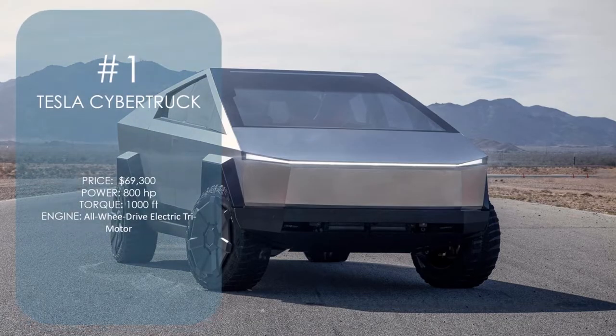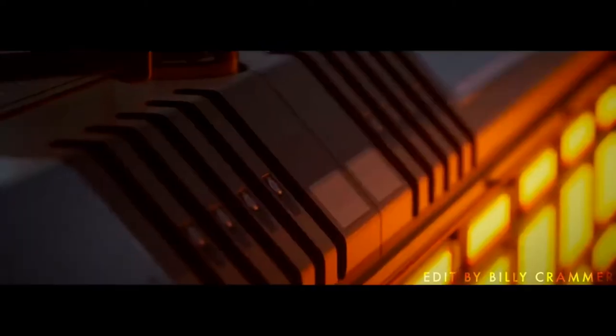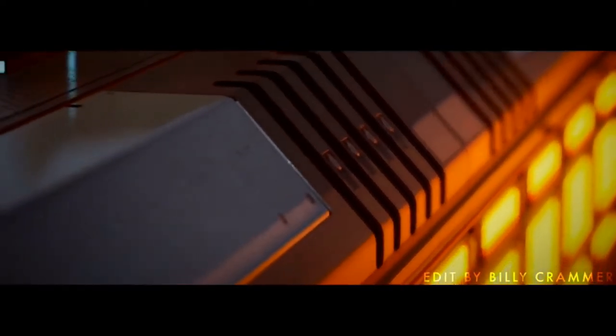Number 1: Tesla Cybertruck. Sporting one of, if not the most idiosyncratic and decisive aesthetic designs in recent automotive history, Tesla's highly anticipated Cybertruck is unlike anything else on the road. As if its angular geometric design wasn't enough, the tri-motor version packs some truly hair-raising performance capabilities with a claimed 1,000 lb-ft of torque, some 800hp, and a 0-60mph time of fewer than 3 seconds.